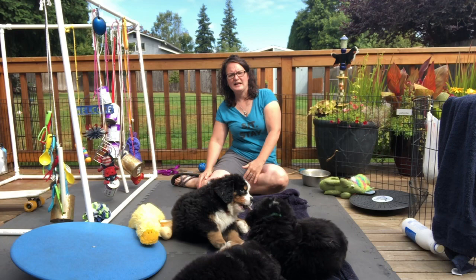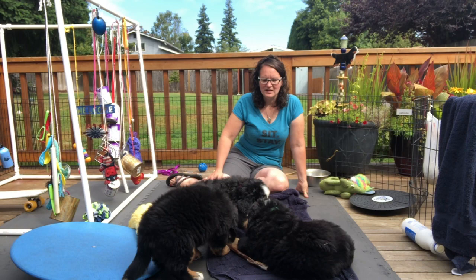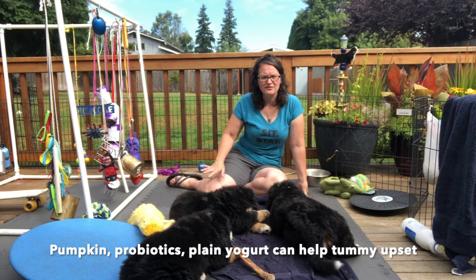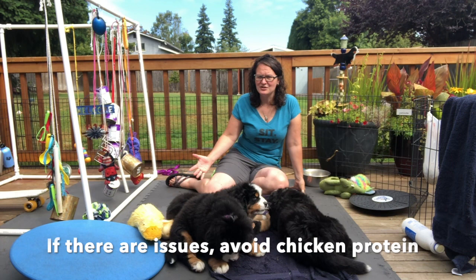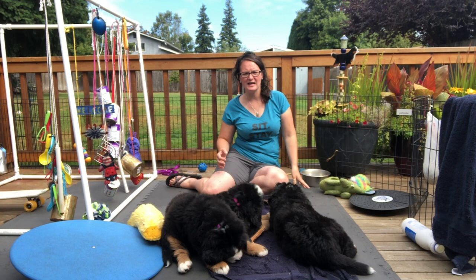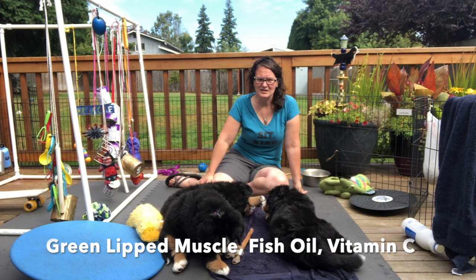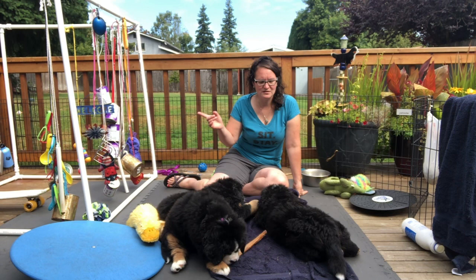I get pumpkin and plain yogurt for if the tummy gets upset — a lot of Bernese Mountain Dogs do get some GI upset. Having pumpkin, probiotics, and the right food helps. You can also try eliminating chicken, since some dogs react to chicken more than other proteins. Make sure the dog isn't eating things they shouldn't — like poop, bark, or rocks. I also use some type of joint supplement, green-lipped mussel, fish oil, and Vitamin C, which is really important for puppies as it helps with normal bone growth.